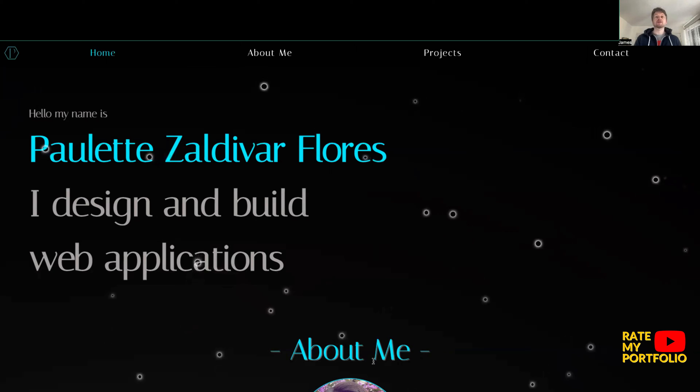I hazard a guess that this is going to be a single page portfolio, and in my opinion single page portfolios are probably the best for this because they're really smooth, they're snappy, and they keep the interest of the user on the page without heavy loading times.